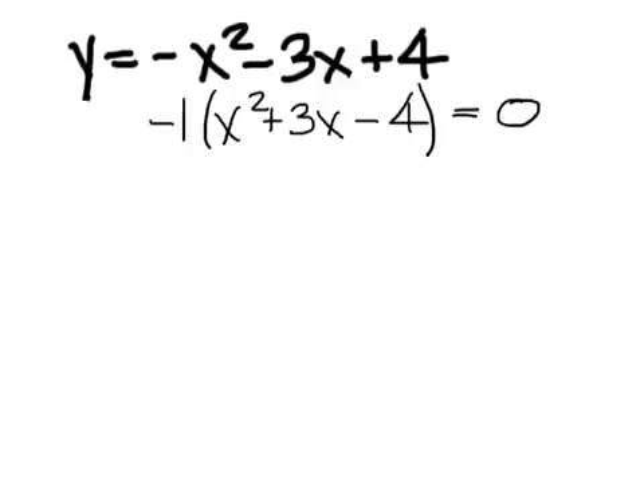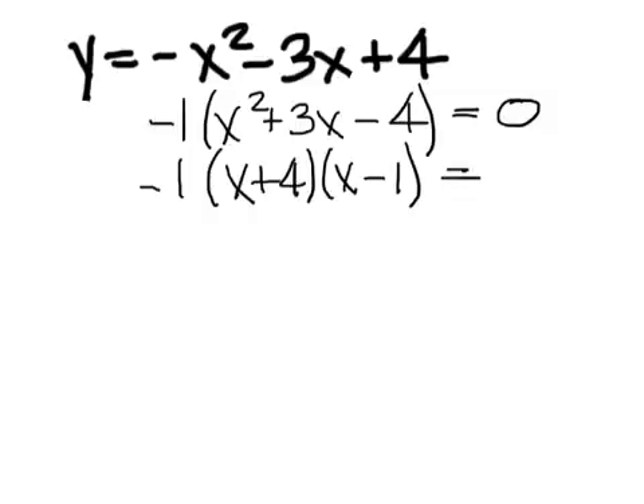Four and negative one would do it. So if it's four and negative one, you would make it x plus four times x minus one, because those numbers multiply to get negative four and add to get three.